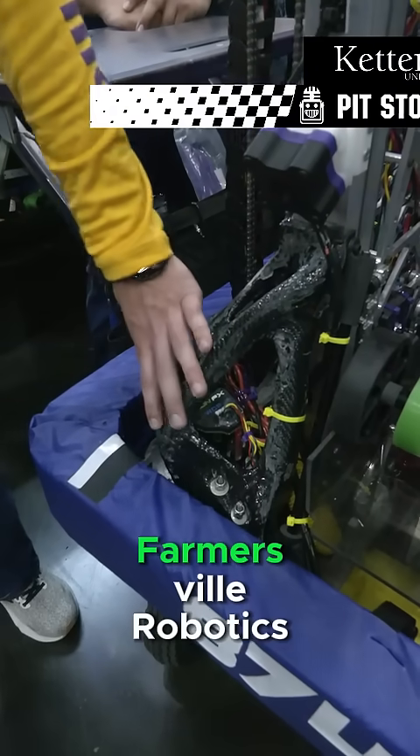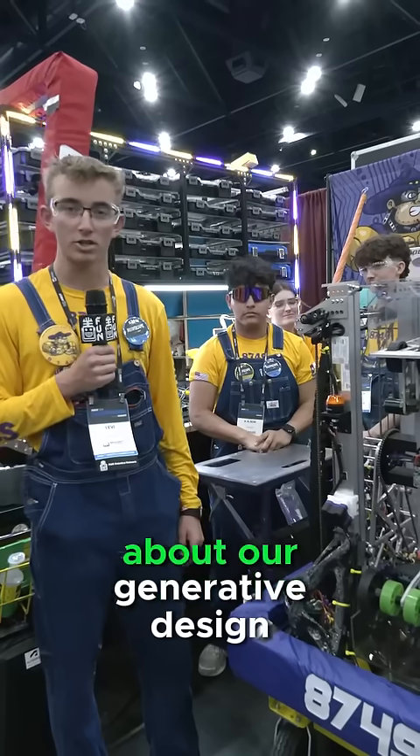Hi, I'm Levi from Team 8749, Farmers Zoo Robotics, and I'm going to be talking a little bit about our generative design.